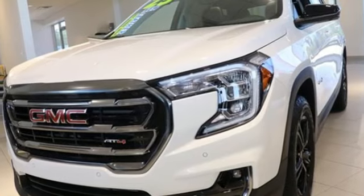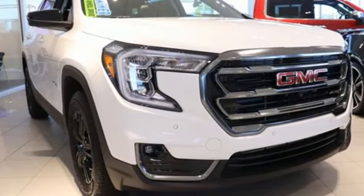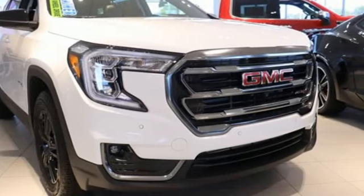GMC — professional-grade vehicles suited to fit your needs. See it for yourself when you take it for a test drive.